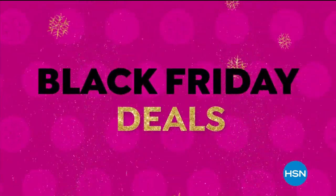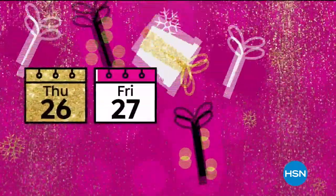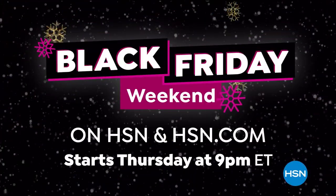Can't get enough Black Friday deals? Neither can we. So we're kicking off Black Friday weekend early with deals you can't afford to miss. Plus, you can shop our best today's specials all at once. Black Friday weekend starts Thursday at 9 p.m.